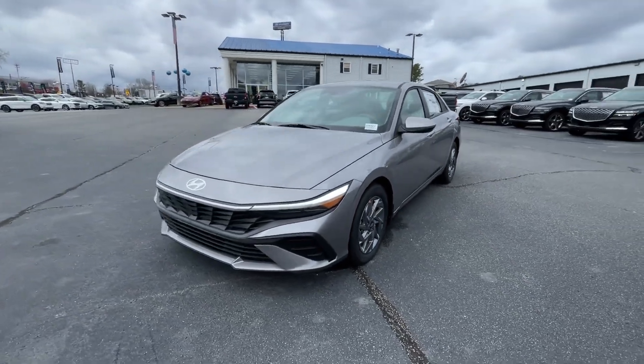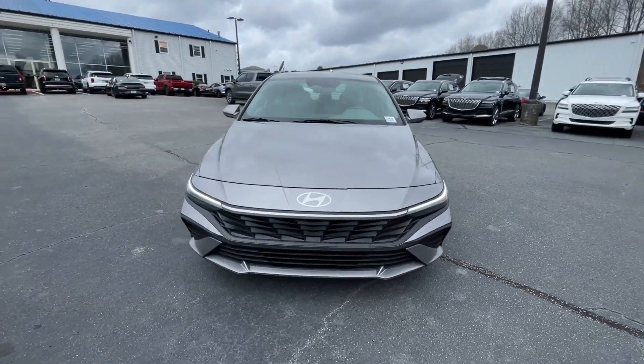Looking for your dream car? It could be the 2024 Hyundai Elantra.